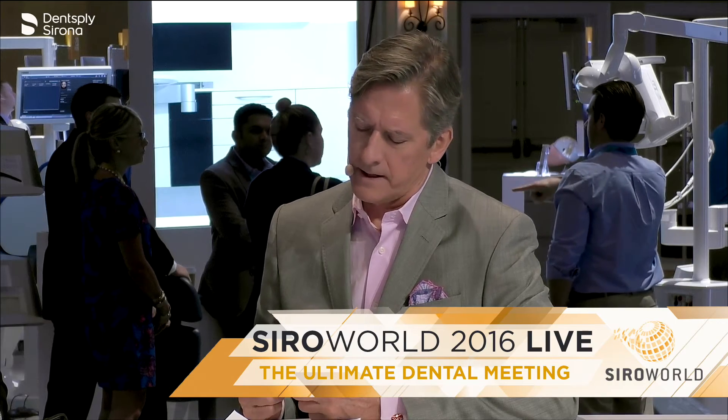Before we get into the feedback, Dr. Patel, Thomas, let's talk about LED lights and how important that is — the new light for you today.